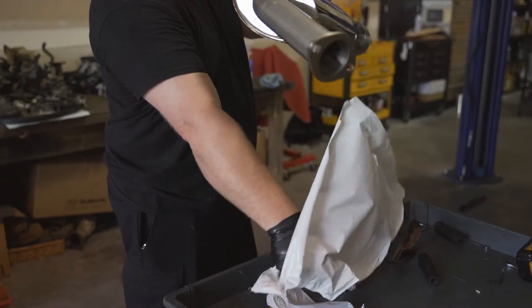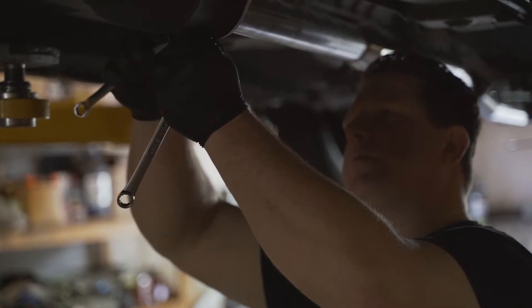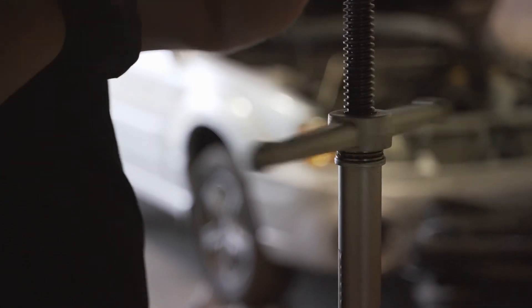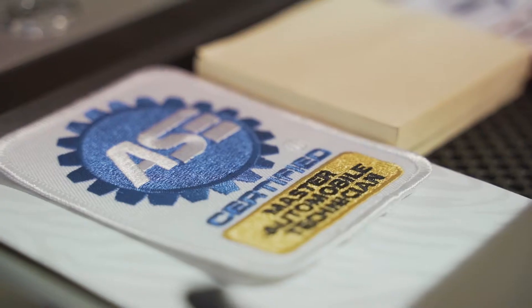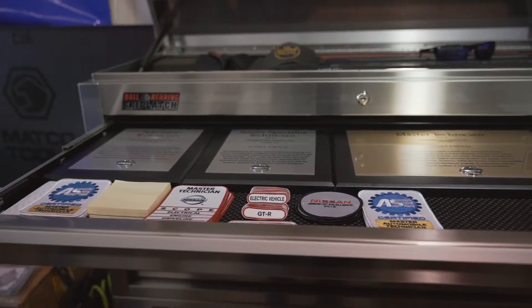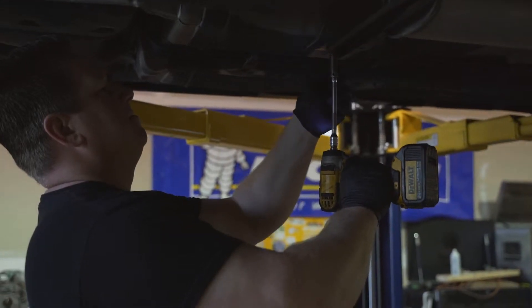I've been working on cars for 23, 24 years now. Most of mine are dealership related. I've done everything from Honda, Acura, to Toyota, Lexus, and Nissan. I've got trained and certified. So when it comes to imports, I think the best thing is that we have the equipment to physically work on those and the experience to do so.